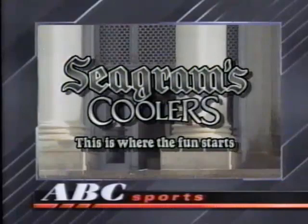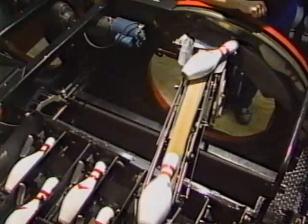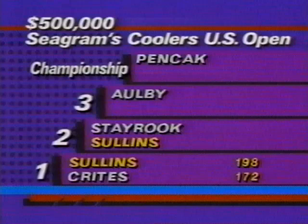The Professional Bowler's Tour, brought to you by Seagram's Coolers — this is where the fun starts — by Burger King, where we do it like you do it, and by Budweiser, Beachwood aged for that clean, crisp taste. This Bud's for you. Our first game has ended — Sullins winning 192 to Tom Kreitz 172. Five strikes for Sullins, four for Kreitz with two opens. Let's take a look at the Budweiser Kingpin standings — coming into this tournament, Mike Albee is in first place.